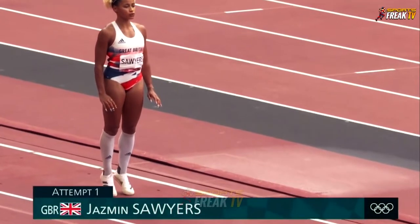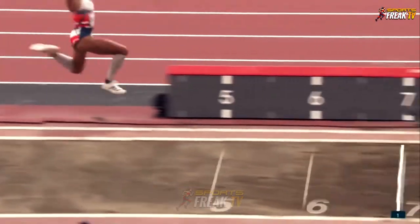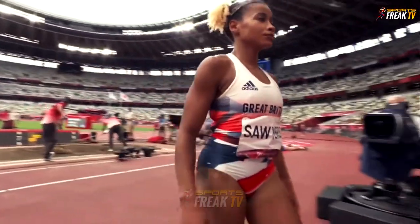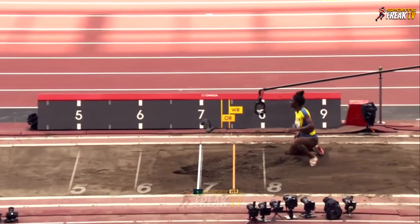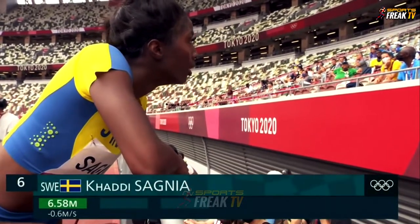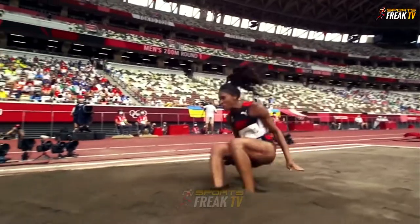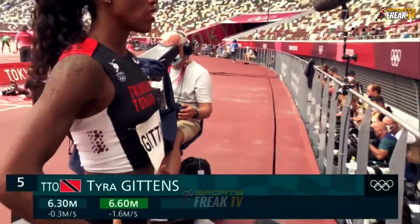Jasmine Sawyers goes through her mental process as she strides down the runway for her first attempt — very positive in her approach to that board, relaxed. Then it's Carly Sagnia from Sweden on her first attempt. She was the youth champion at triple jump. Gittins has improved to 6.60 with a minus wind — her best so far.